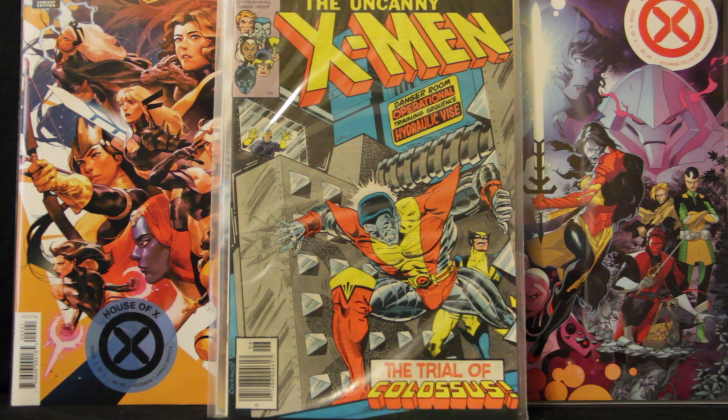It's called The Trial of Colossus, and it pretty much has the Colossus origin story in it. Being a huge Colossus fan, I had to get it — sweet looking cover too. I think it's a pretty iconic cover, and it's by Dave Cockrum. So yep, those are the books I picked up. Hope you enjoyed this quick little unboxing — I'll talk to you guys again later.